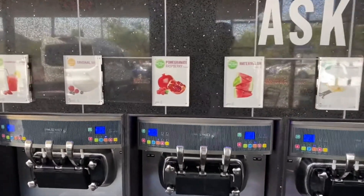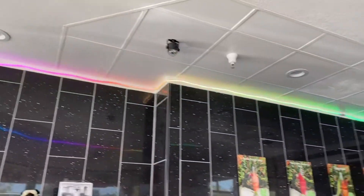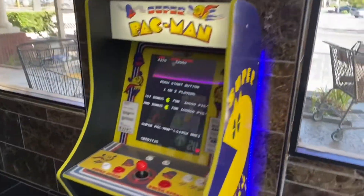I think I'm definitely more of a fruit guy with my frozen yogurt. I've never had watermelon — that might have to be something I'd come back to try. The lights in here are pretty cool too, and they have an old retro Pac-Man game.